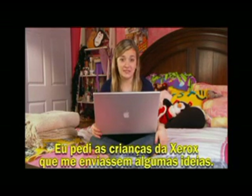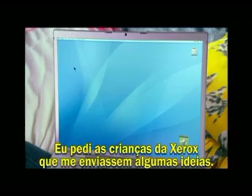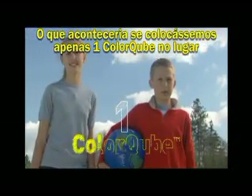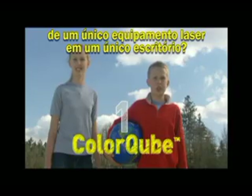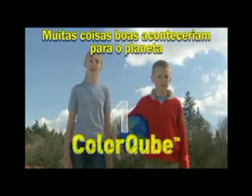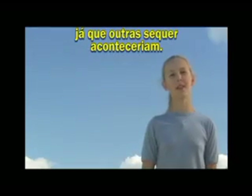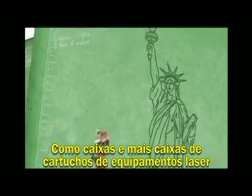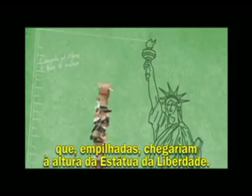So I asked kids from around Xerox to send me their ideas. Here's a video made by a brother and sister named AJ and Rachel. When just one ColorCube replaces just one laser machine in just one office, a lot of things that are really great for our planet happen because some other things never happen — like a pile of laser cartridges, packaging, and other garbage taller than the Statue of Liberty.